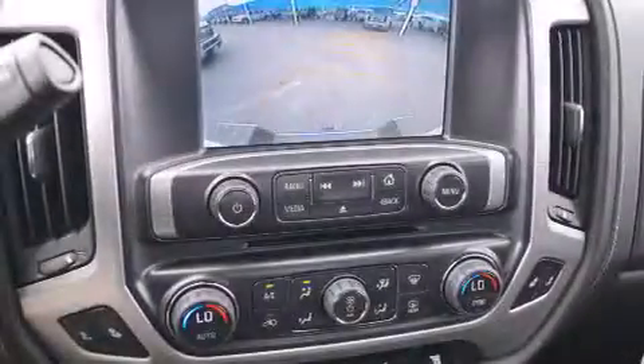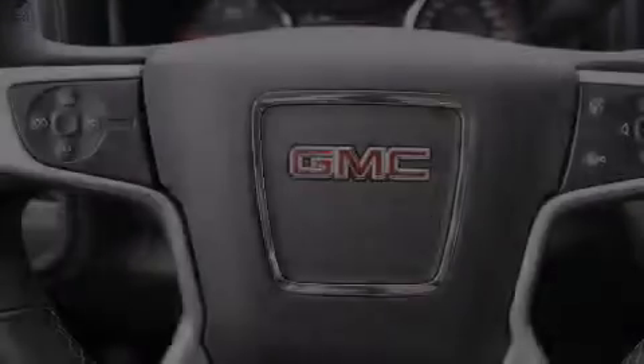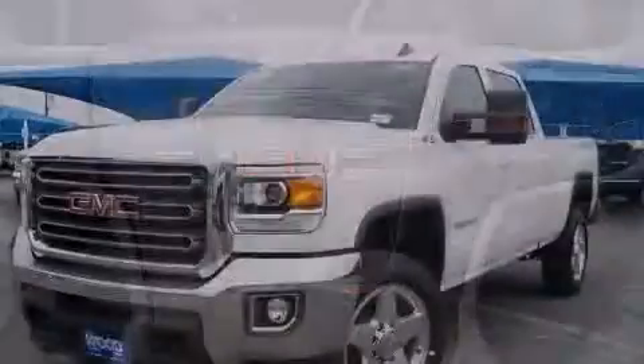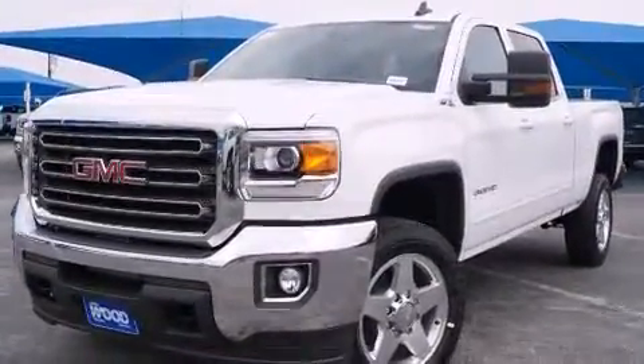Additional top features include hill start assist, traction control and stability control systems. The following features are also included: air conditioning, cruise control, full power accessories, and a six speaker audio system.